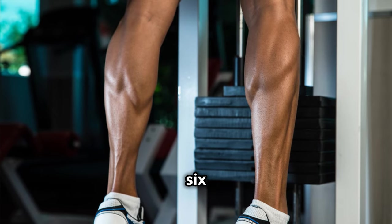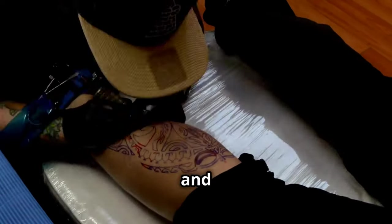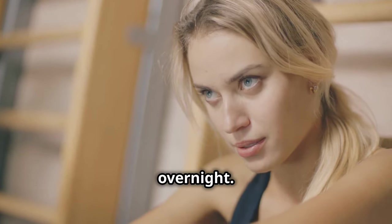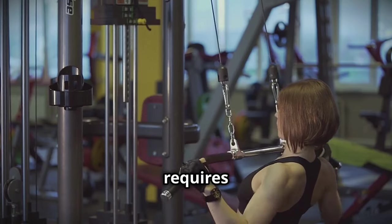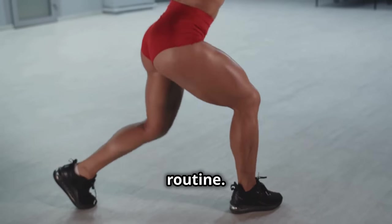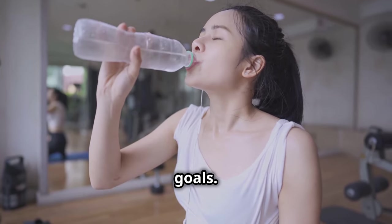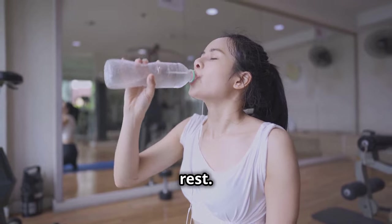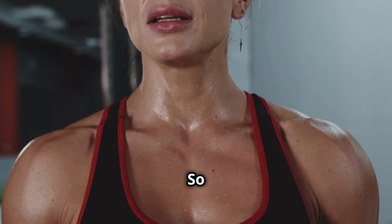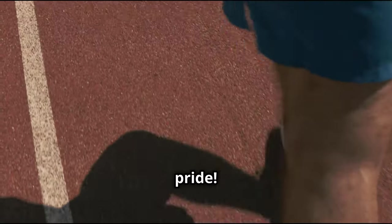Stay consistent — your calves will thank you. Building impressive calves takes time and dedication. Don't get discouraged if you don't see results overnight; it requires effort and consistency. Make calf training a non-negotiable part of your workout routine — every rep brings you one step closer to your goals. Stay hydrated, eat a healthy diet, and get enough rest, as these factors all play a crucial role in muscle growth and recovery. So keep pushing, stay dedicated, and get ready to rock those diamond-cut calves with pride.